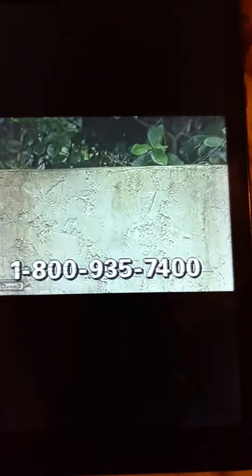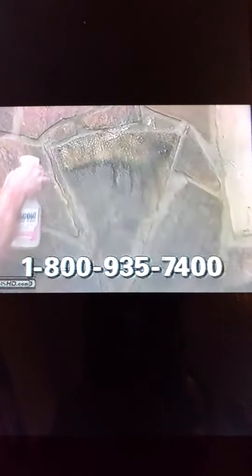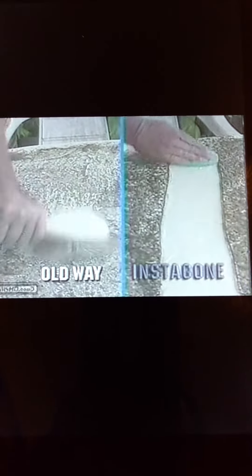Don't scrub bathroom tiles. Even that grungy caulking comes sparkling clean with InstaGon. What about stucco? InstaGon gets into all those crevices and dissolves the grime away. It removes years of soot from fireplace walls and cleans PVC lawn furniture without any scrubbing.